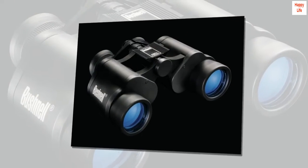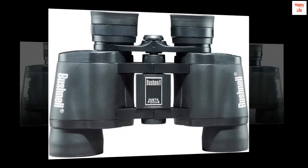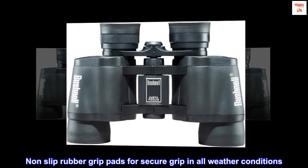Fully coated optics for superior light transmission. Instafocus system for fast focus on moving targets. Non-slip rubber grip pads for secure grip in all weather conditions.